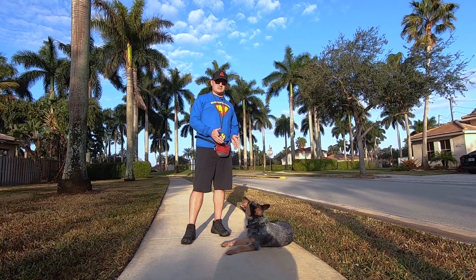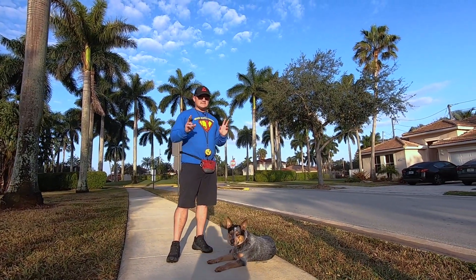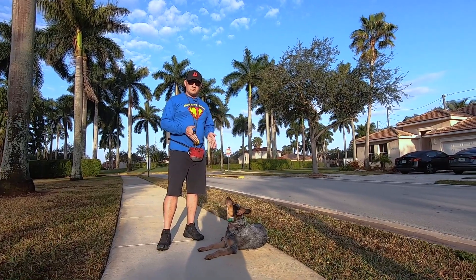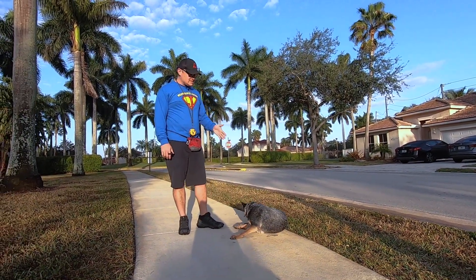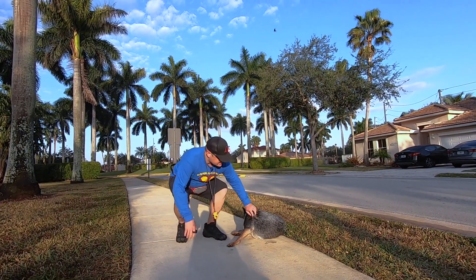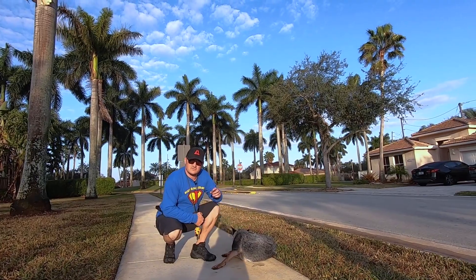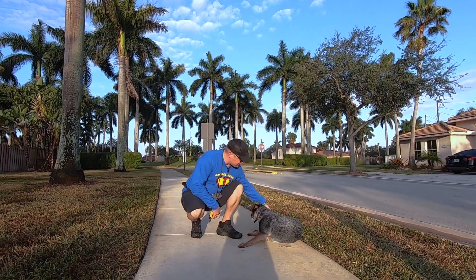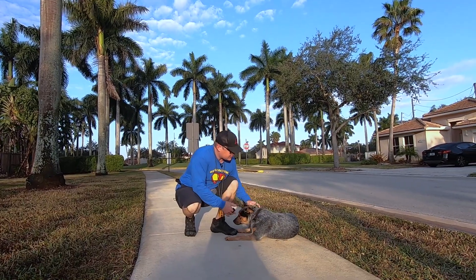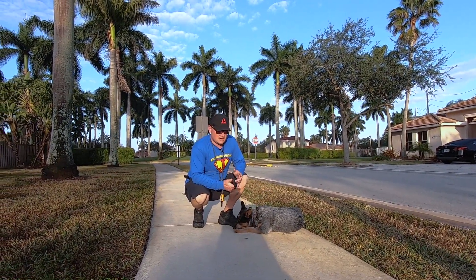I've never worked with a breed like this before. The Australian Cattle Dog is also known as a Blue Heeler. The reason he's a Blue Heeler is the coloring — the black and white hair gives him that blue appearance. Versus the Red Heelers, which would have more of the red coloring throughout their body. You'll see it in his face. Other than that, it's the same dog, just a different coloring.